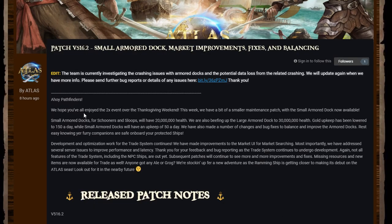Ahoy pathfinders — we hope you've all enjoyed the two-times event over the Thanksgiving weekend. This week we have a smaller maintenance patch with the small armor dock now available. Small armor docks for schooners and sloops will have 20 million health. They are also beefing up the large armor dock to 30 million health. Gold upkeep has been lowered to 150 gold a day, while small armor docks will have an upkeep cost of 50 gold a day.